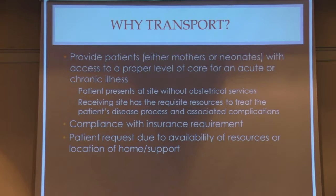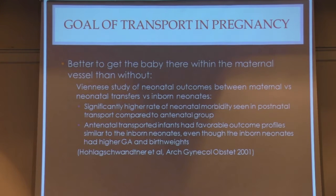Transport could be due to compliance with an insurance requirement — maybe not an immediate life or death situation, but there's a financial issue. Or a patient can even request transport due to availability of resources or location of home and support. The goal, however, is it's better to get the baby within the maternal vessel to the place and deliver, rather than to deliver the baby and then transport the baby. There's actually a lot of good data about this.